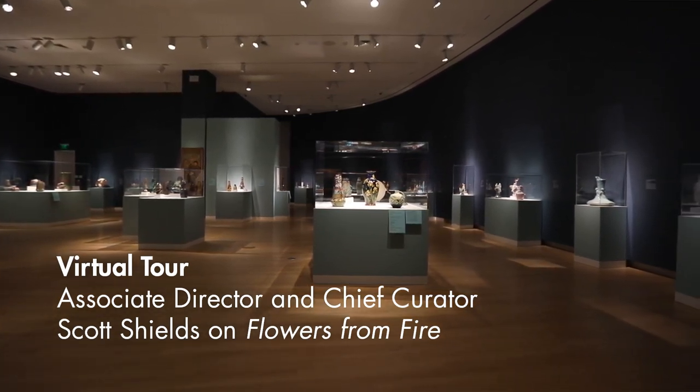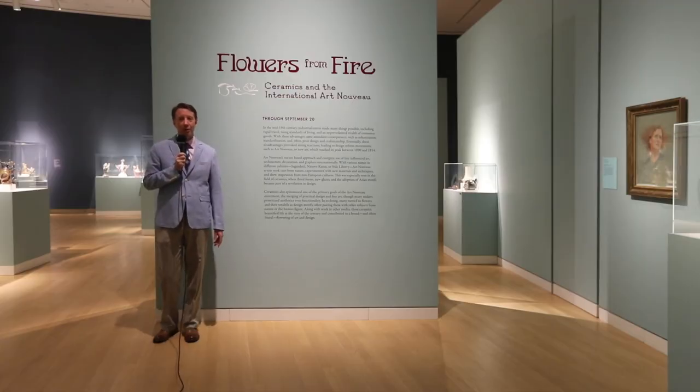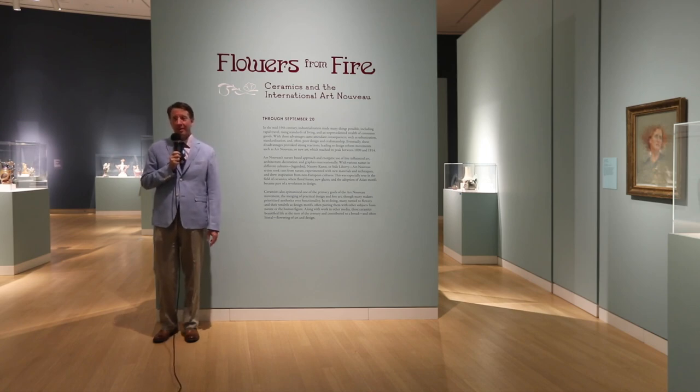Hello everyone. Welcome to Flowers from Fire, ceramics and the International Art Nouveau. It's exciting to be with you and I hope that you'll be able to see this exhibition in person before it closes on September 20th.